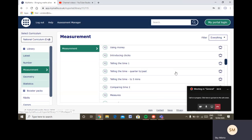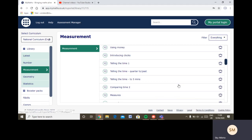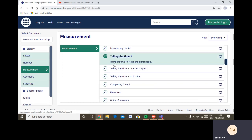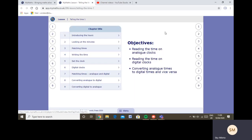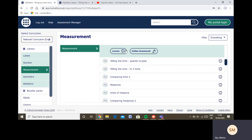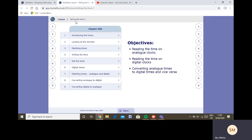Good morning Year Three! Whatever time you watch this, I hope you enjoyed the lesson yesterday. Today we're going to do the first lesson on telling the time. We did introducing clocks yesterday in Year Two work. Today we're doing telling the time, so if you want to open that lesson up you can work alongside the video. I have set the online homework to go live today.